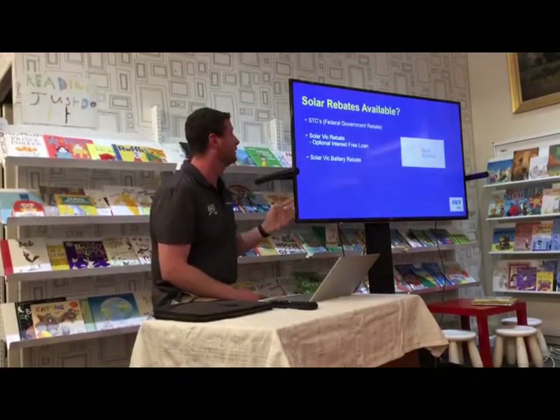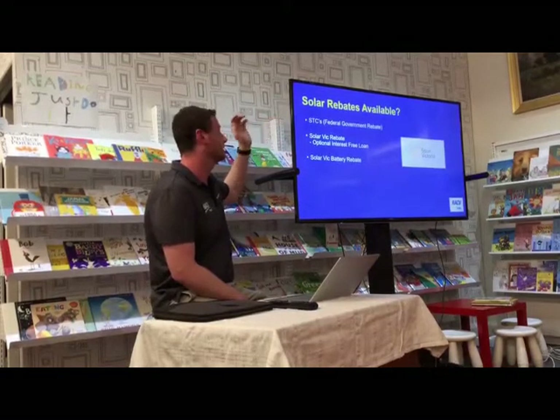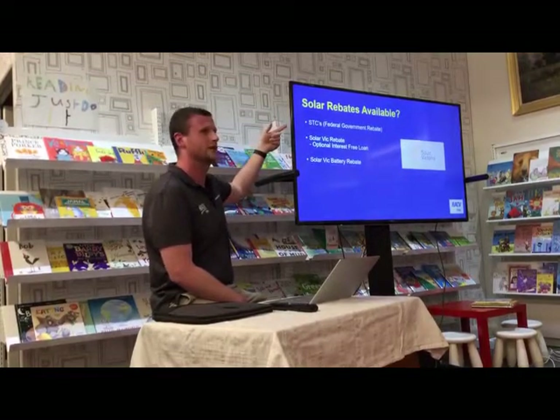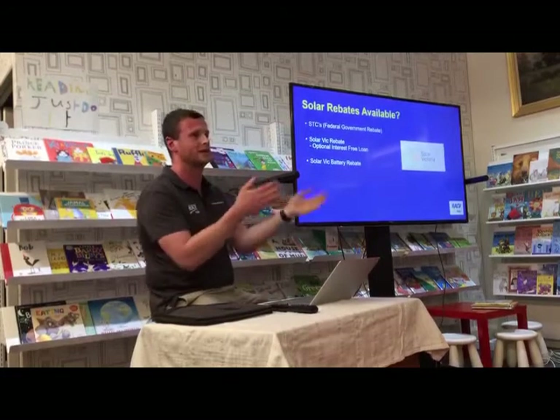In terms of rebates currently available, the first is the Federal Government rebate — STCs — based on the number of panels you have. The more panels, the larger the rebate. It's essentially a carbon offset: whatever your panels will produce over 15 years, you get a credit for that when you install. The Solar Victoria rebate is currently $1,850 and continues to drop every year until 2030.